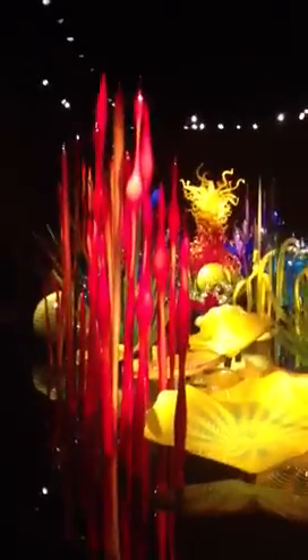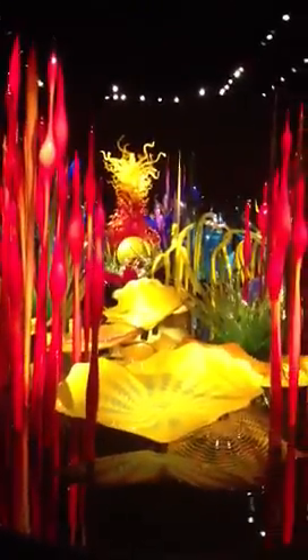All right, we're in the Chihuly Museum of Glass in Seattle Center. This is lovely. It's like a whole garden of sea anemones.